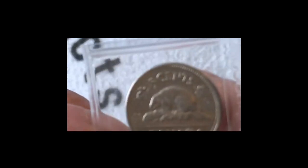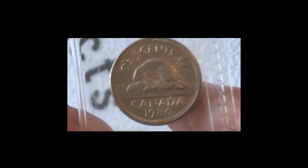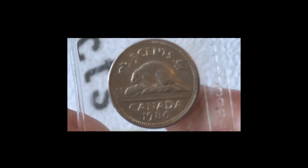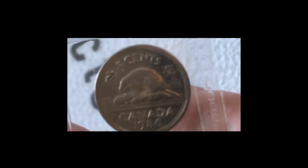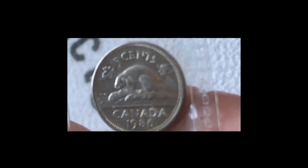So then next up. That's nice Canadian — that's the five cent, 1986. Absolute beauty again.